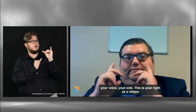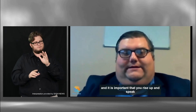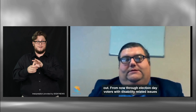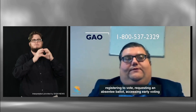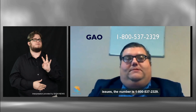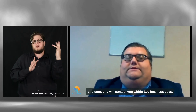Remember, your voice, your vote — this is your right as a citizen, and it is important that you rise up and speak out from now through election day. Voters with disability-related issues can call the Georgia Advocacy Office for assistance. If you have trouble registering to vote, requesting an absentee ballot, accessing early voting, or other voting and disability-related issues, the number is 1-800-537-2329. Leave your message on the voter hotline and someone will contact you within two business days.